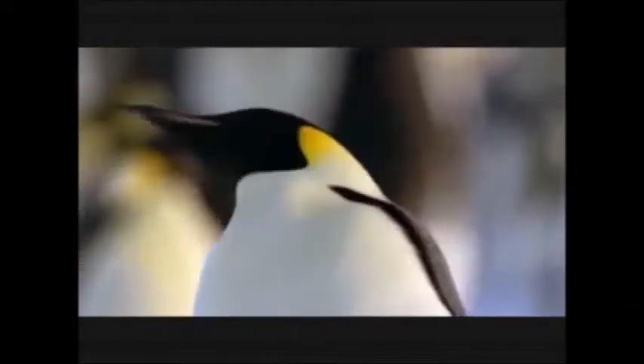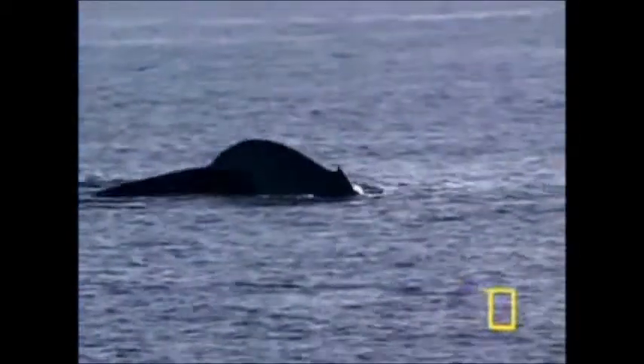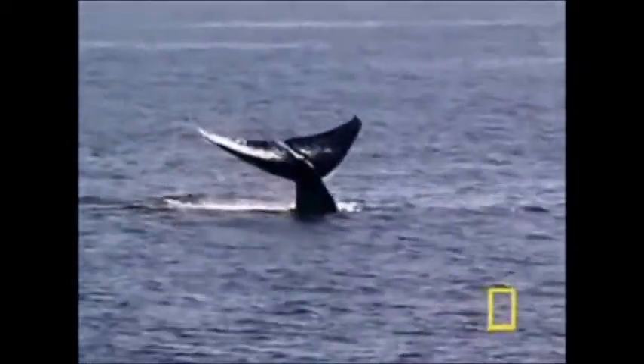Even though it seems impossible, there are actually quite a few animals that inhabit the Antarctic landscape, ranging from phytoplankton to the orca whale. The Antarctic is a place full of hidden wonders. For the world to be balanced out, the animal kingdom is an essential part of the environment.